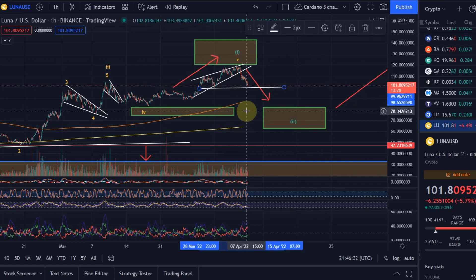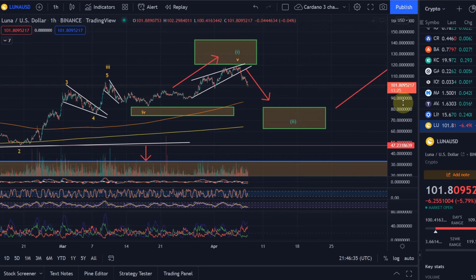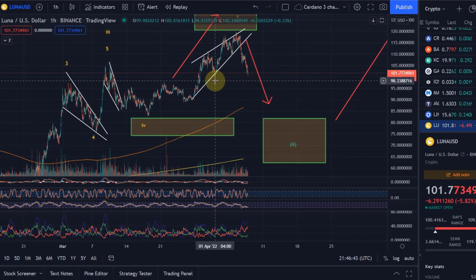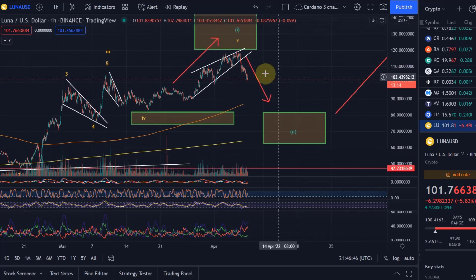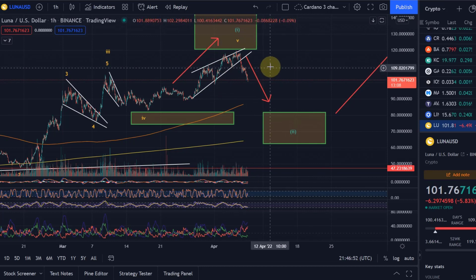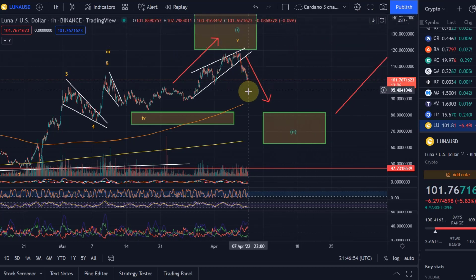So we've not only got the Elliott wave count with Fibonacci levels, but also the pattern and how it could develop would take us into that target area — very interesting. You can see we're getting very close to that $100 level, which will be the next support, as it's a previous swing low as well. Typically at a $100 level you get either resistance or support — it's a very important psychological level. So far Terra Luna is all going according to plan.